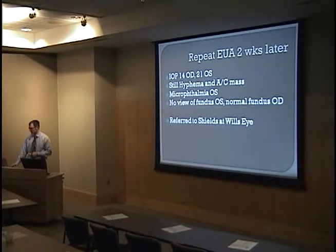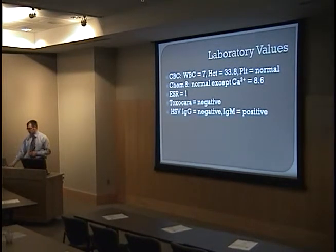Two weeks later, a repeat EUA was done. The hyphema and anterior chamber mass were still present, and there was still no view of the fundus in the left eye. The exam of the right eye was basically normal. The patient was referred to the Shields at Wills Eye. Laboratory tests were also done: toxocara was negative, ESR was one, chem-8 and CBC were roughly normal except for a low hematocrit.